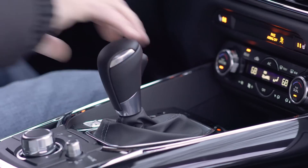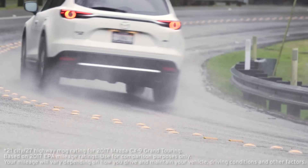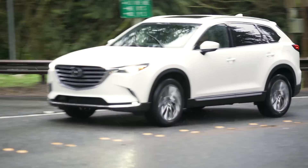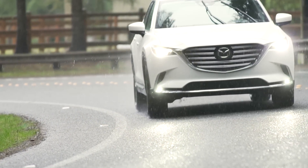The transmission is a standard six-speed automatic with manual shift and sport modes. Mileage on the CX-9 is rated at 21 miles per gallon city and 27 on the highway using standard unleaded fuel, which given its size is very impressive.